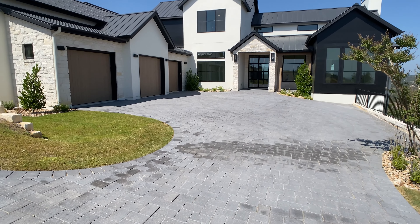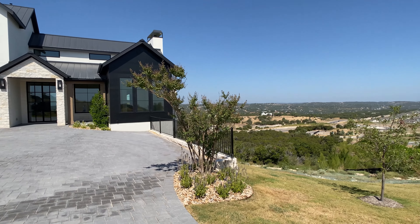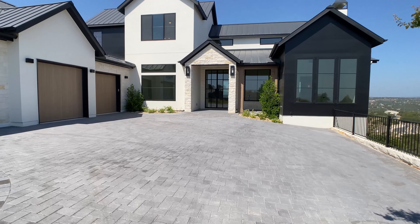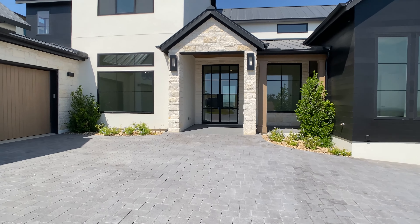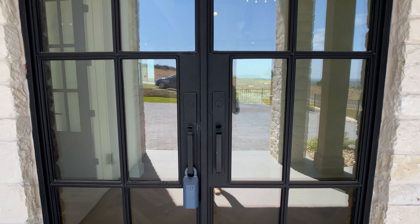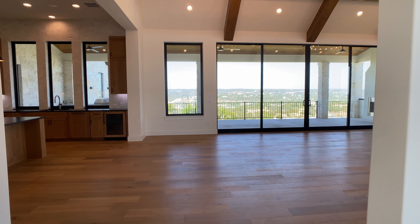In this video we're walking through a custom home on one of the most unique lots around Austin, Texas. It has incredible views right from the driveway and from the outdoor patio, the living room, and many other areas inside. The specs: over 4,100 square feet, four bedrooms, four and a half bathrooms, sitting on over 0.7 acres. The builder is Grand View Custom Homes.